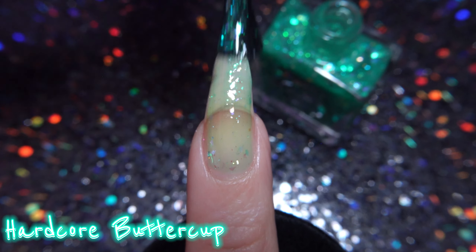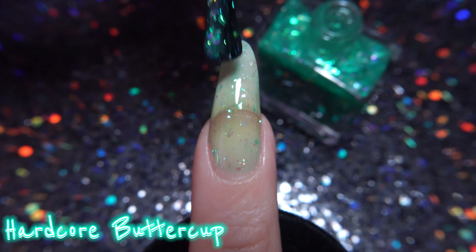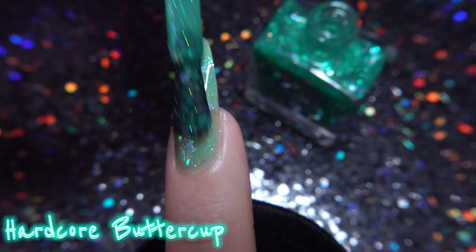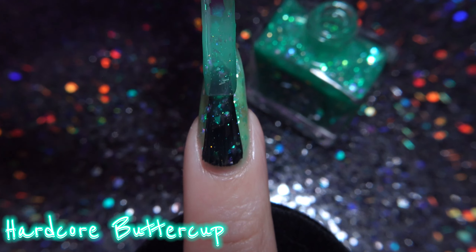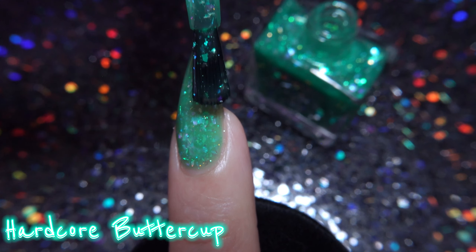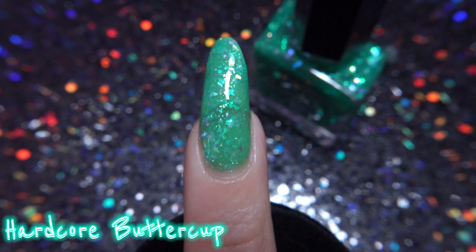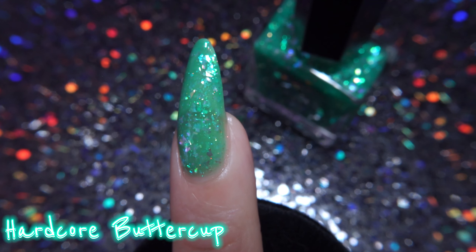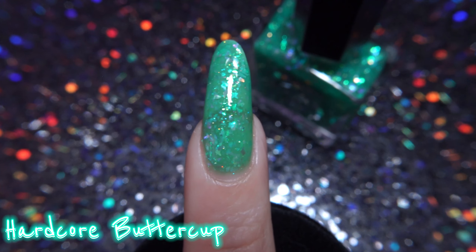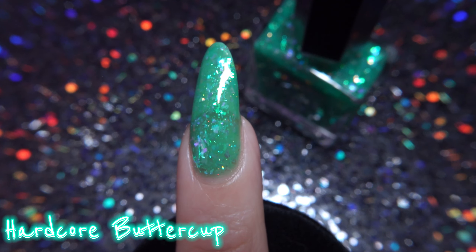Hardcore Buttercup is a green jelly-based lacquer that is strong with the flakies — we have a mix of green, purple, and teal iridescent flakies alongside two varieties of holographic glitter. This formula is very buildable; you can layer and choose how sheer or opaque a look you'd like. The flakies really assist in achieving a more opaque look. Hardcore Buttercup seems to be one of the more sheer shades — I needed three coats here versus two with Don't Cry Bubbles. It's not really a shade of green I enjoy, but I can't hate it since it is a flaky jelly and it has to match Buttercup's palette.